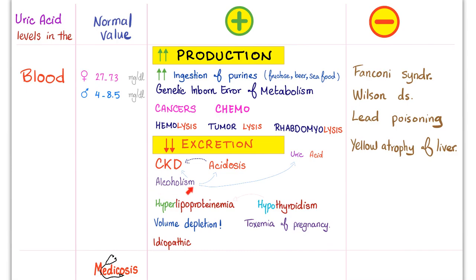Alcoholism — alcohol consumption in large amounts leads to acidosis, because ethanol metabolism always ends in acid. Go back to your biochemistry and the alcohol metabolism pathway. Also, chronic alcoholism is not good for your kidney.